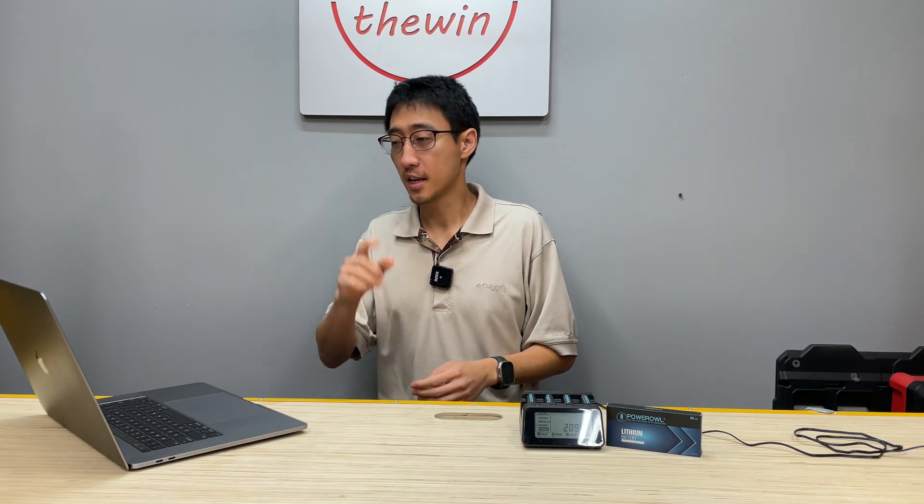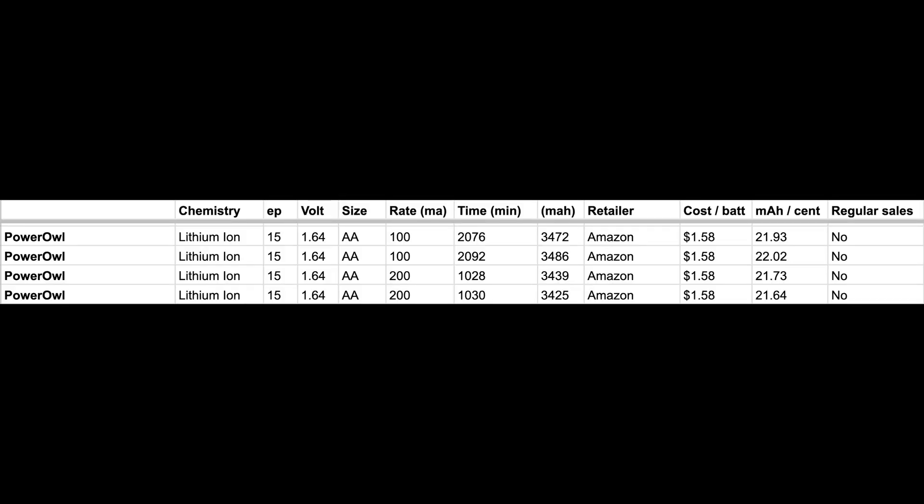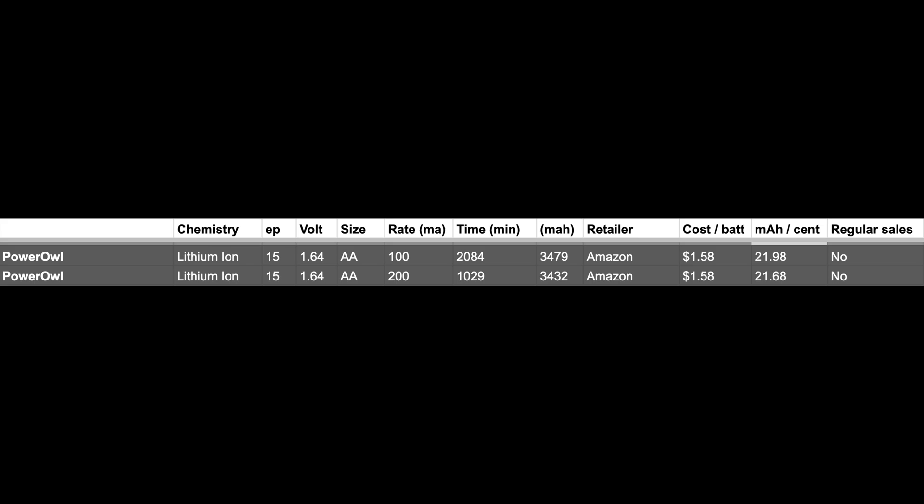Looking at the board, starting with the 100 milliamp test: slot 1 took 2,076 minutes to discharge 3,472 milliamp hours; slot 2 took 2,092 minutes to discharge 3,486 milliamp hours. On the 200 milliamp test, slot 3 took 1,028 minutes to discharge 3,439 milliamp hours, and slot 4 took 1,030 minutes to discharge 3,425 milliamp hours. Averaging the two: the Power Owl at 100mA comes out to 2,084 minutes with 3,479 milliamp hours, and at 200mA it took 1,029 minutes to discharge 3,432 milliamp hours.